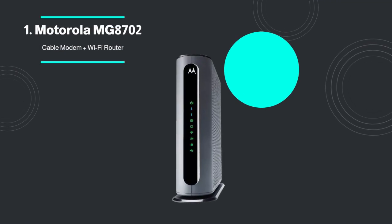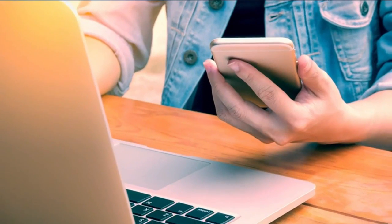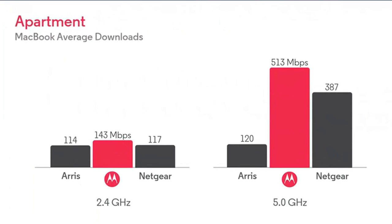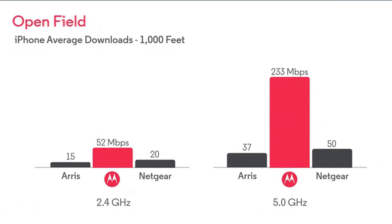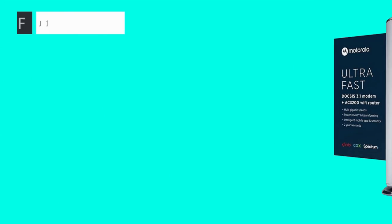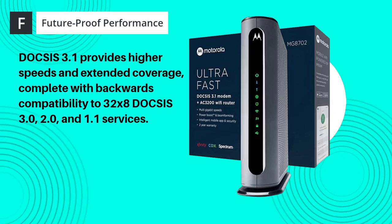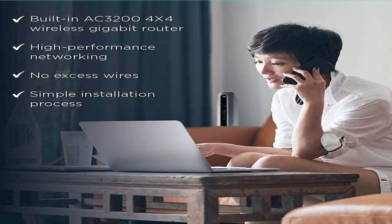Number 1: Motorola MG8702 Cable Modem Plus Wi-Fi Router. The Motorola MG8702 delivers fast, reliable internet. High-speed internet users get intelligent power boost and AC-3200 Wi-Fi speed with this modem/router. Ideal cable modems save $168 per year in lease rates. The future-proof DOCSIS 3.1 cable modem offers the fastest cable internet. Power, range, and AnyBeam Wi-Fi beamforming make the built-in AC-3200 router fast and reliable.